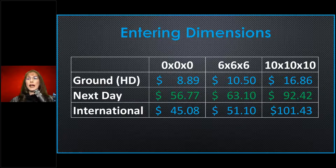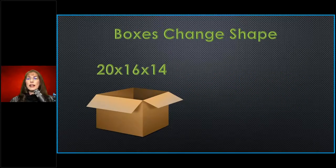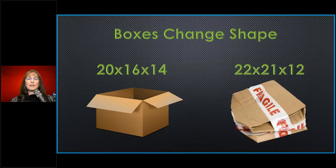This brings me back to the first topic: boxes change shape. A package that was 24-16-14 can change shape — it's the longest length, longest width, and longest height. If it gets squashed on one side, it can actually end up being a bigger dimensional box, adding four or five pounds of dimensional weight and costing more. Make sure boxes are filled well enough that they can't squash.